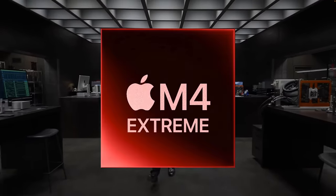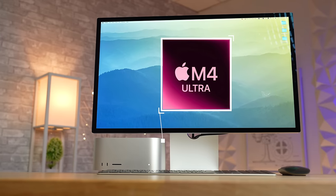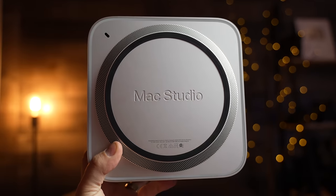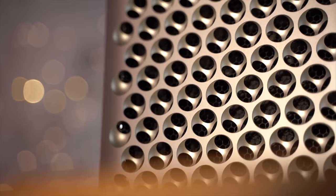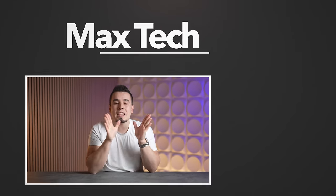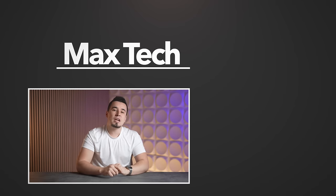Here are the main takeaways: First, the M4 chips are special — every single Mac will get updated with one. Second, Apple is shaking up their Ultra chip design for the first time, potentially redesigning it from the ground up, meaning a huge upgrade worth waiting for. Third, the M4 Extreme Hydra chip is confirmed, so avoid buying a Mac Pro for another year to a year and a half until it hits the market.